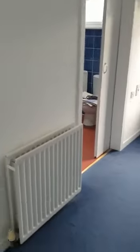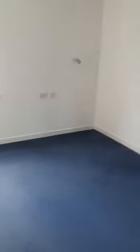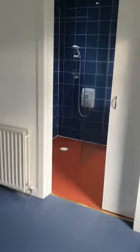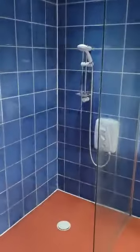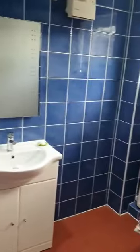This extension was done in 1999 — planning was granted and approved. It was used as a downstairs bedroom but could be used as a dining room as well if wanted. This is a good wet room just off the bedroom or dining room.